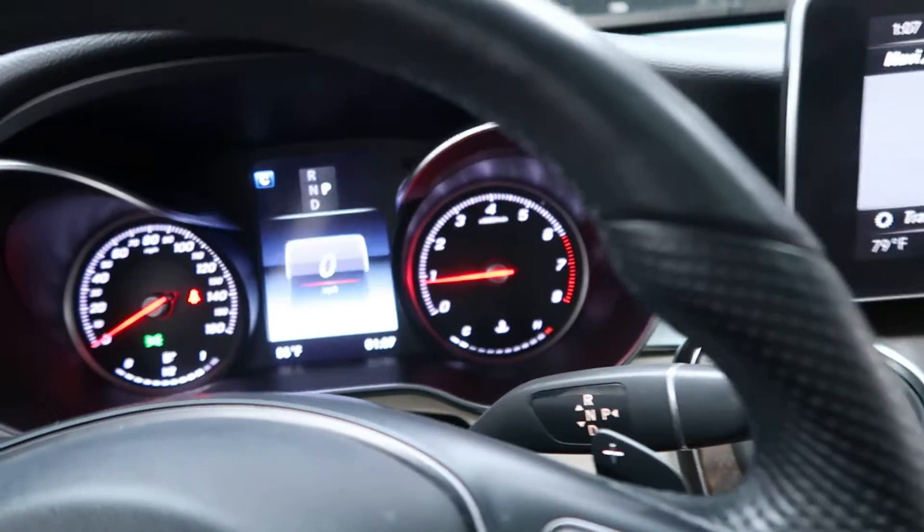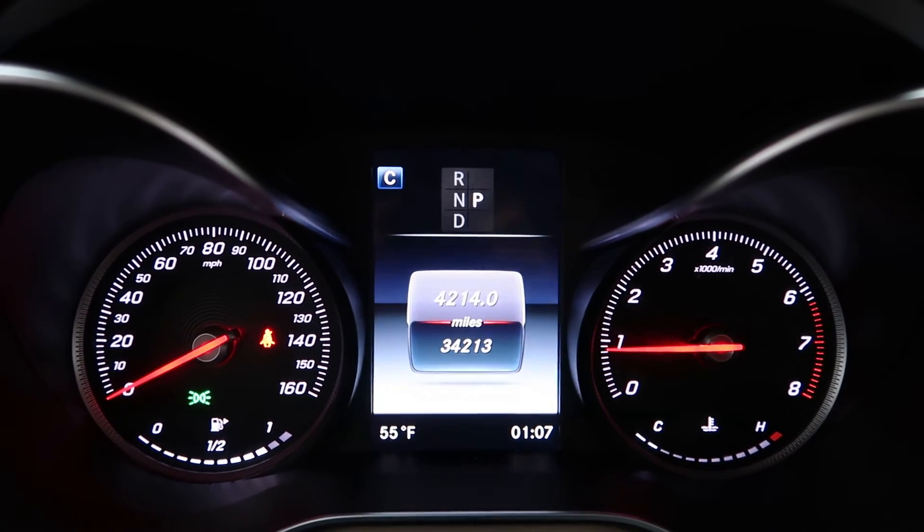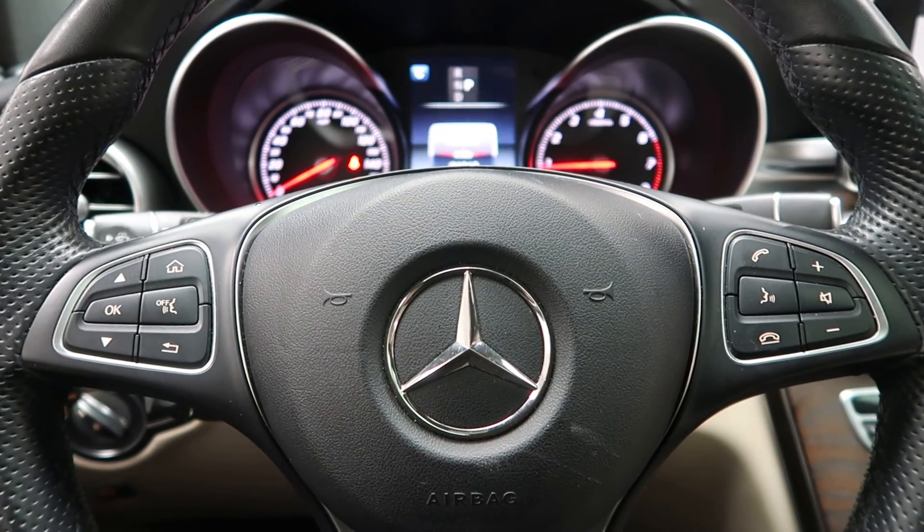This GLC has 34,213 miles. Carfax and service records are available online. If you'd like more photos of this GLC 300 4Matic, check out FeldmanImports.com.